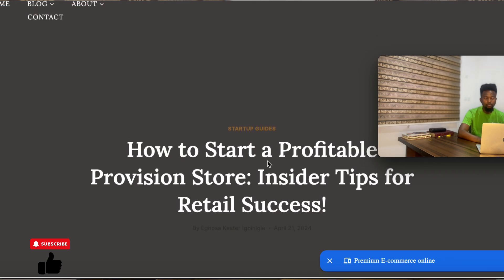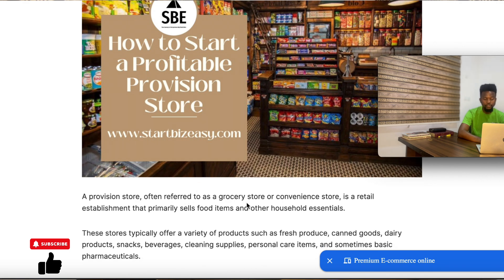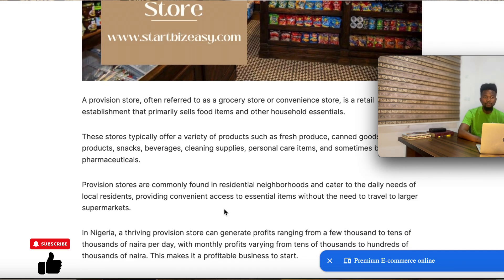We're going to be talking about how you can start a profitable provision store business. Provision store businesses are also known as grocery stores or convenience stores. They are retail establishments that sell everything from food items to household items and pharmaceutical items. If you're looking for a business that pays daily and brings in daily profit, then provision store business is something you should consider. It's a business that is very easy to maintain, manage, and succeed in.